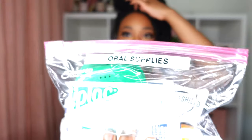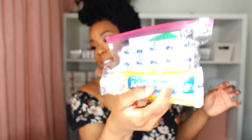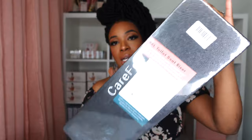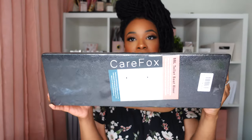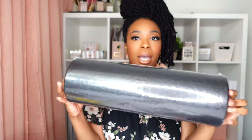I have some oral supplies: retainers, things to clean my retainers, toothpaste and toothbrush. I also have a BBL toilet seat riser. Depending on what recovery house I stay at, I may or may not need it there, but when I get back home I know I will.